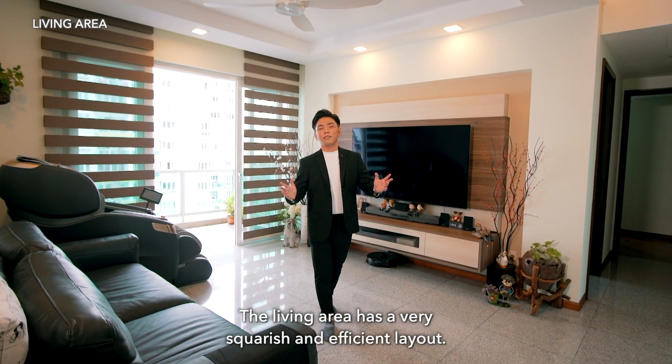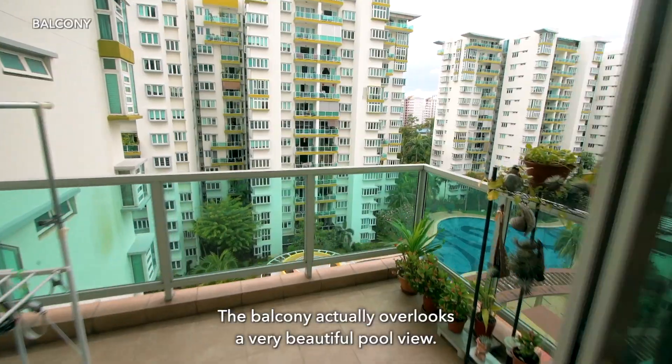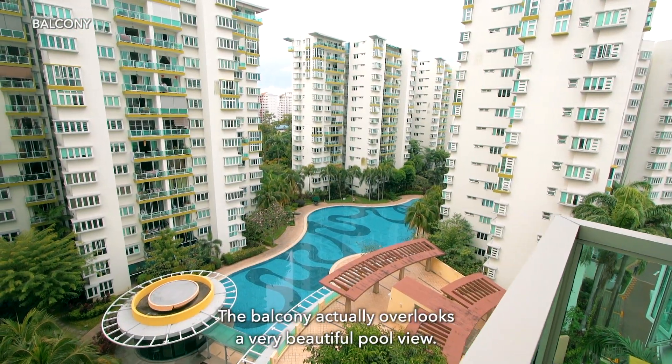The living area has a very squarish and efficient layout, making it easy to move around even when furniture is placed. The balcony overlooks a beautiful pool view.